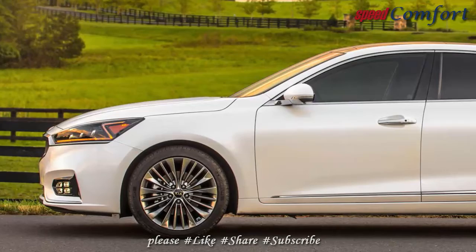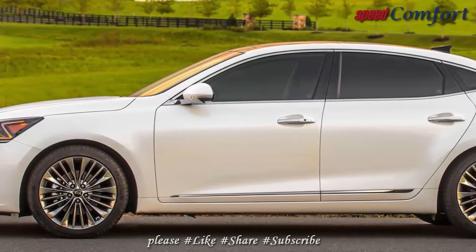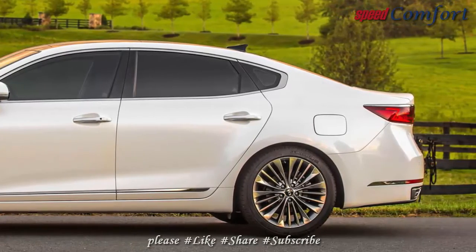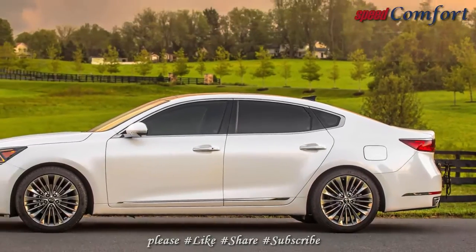Get on the accelerator hard, and the 8-speed automatic is slow to catch on, with abrupt, late downshifts. The Cadenza is better suited to laid-back driving styles than aggressive ones.